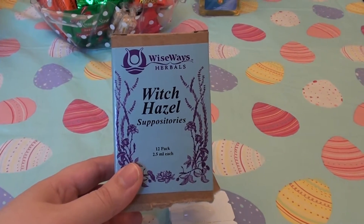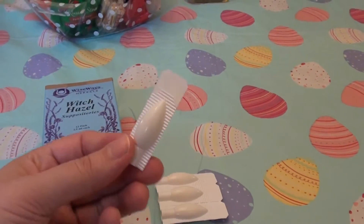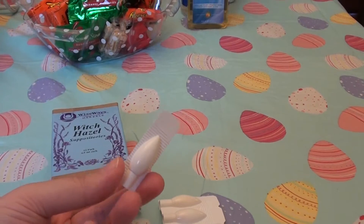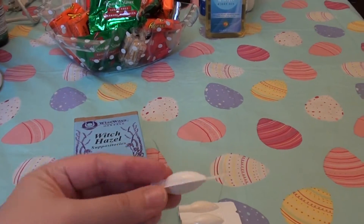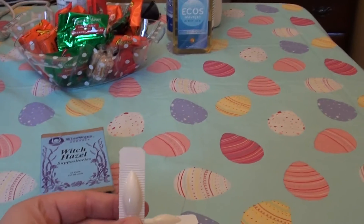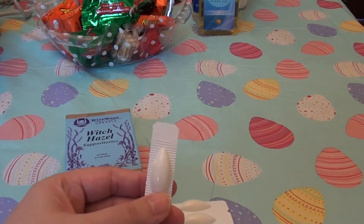I came across these — these are the Wise Whey Herbals Witch Hazel Suppositories, 12-pack. This is what they look like. They're just individually wrapped little rectal suppositories for the anal, anus, rectal area — back end, which you go number two from. Basically what they do is they soothe the skin. Some people have hemorrhoid issues and I think they would probably help with that.